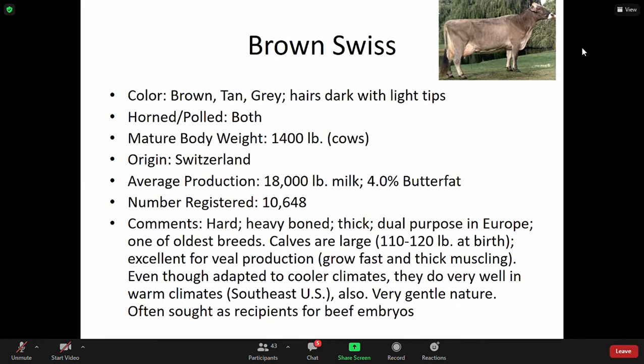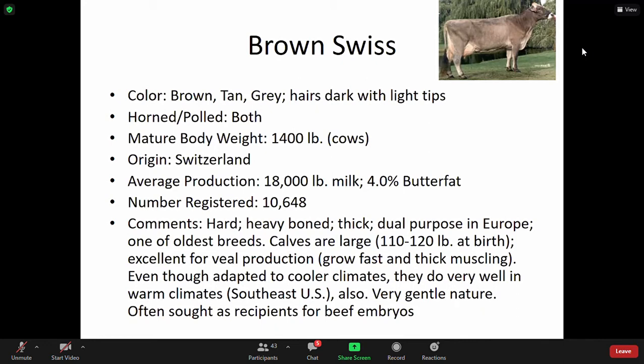Cows are large, and in your reading you'll see why it's very important to have large births and get calves up to weight. They're efficient at eating and putting on weight. Excellent for veal production. Even though adapted to cooler climates, they do well in warm climates. That adaptability and resilience are traits you'd like to cross and look for in offspring.